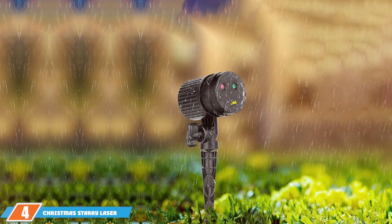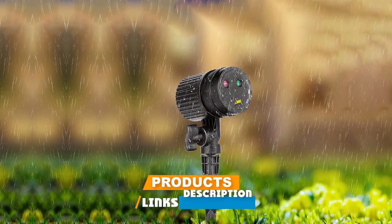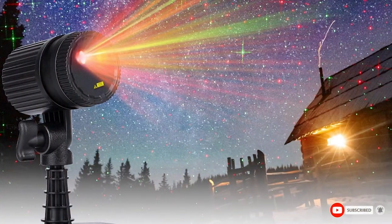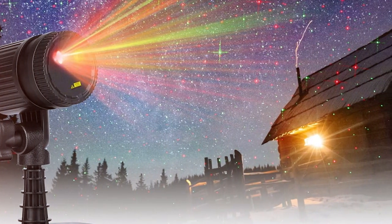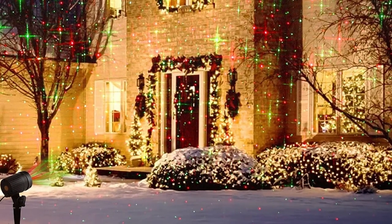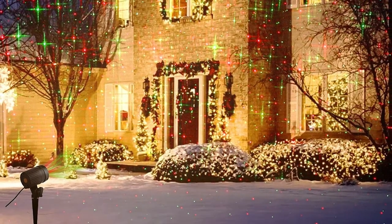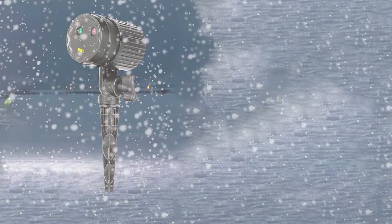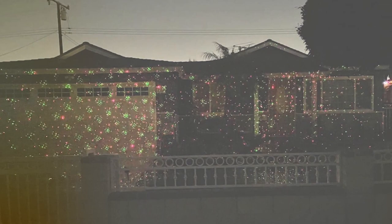Next up at number 4, we have the Christmas Terry Laser Lights, an outdoor decoration that promises to bring a piece of the night sky to your home. Its sleek and discreet design means it doesn't distract during the day but truly shines at night. The stars projected are sharp and vivid, creating a realistic starry sky effect that covers a large area, ensuring your home becomes the centerpiece of the neighborhood. Installation is straightforward, and its built-in sensor automatically turns the lights on at dusk and off at dawn — a set-and-forget system perfect for the busy holiday season.